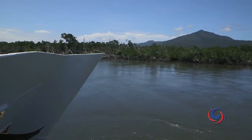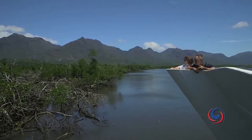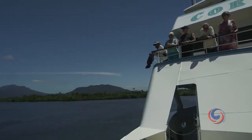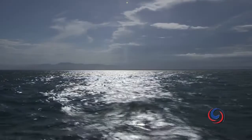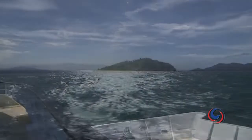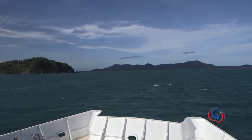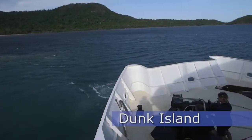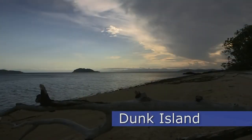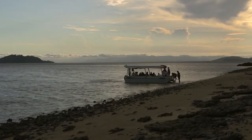This narrow mangrove-lined channel is a drowned river valley. The slow journey across the shallow Lucinda Bar allowed some perfect time for bird watching and simply chilling out. As the day drew to a close, we approached the lovely Dunk Island with fellow travellers from around the world.